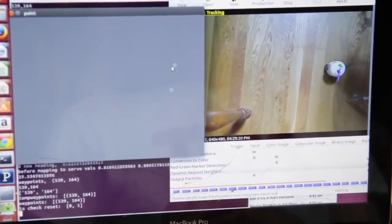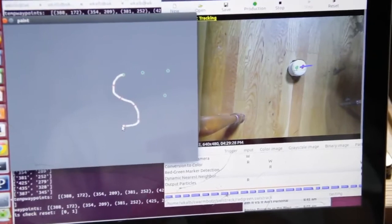We can also do this demo where you see on the screen we're commanding it to go to set positions or along a trail, and then it will follow those positions.